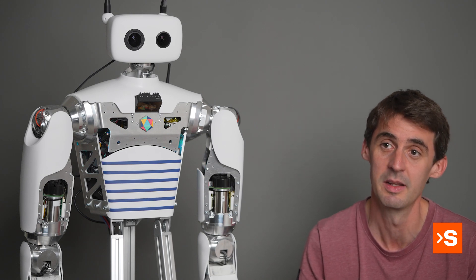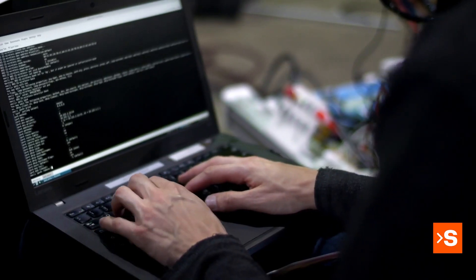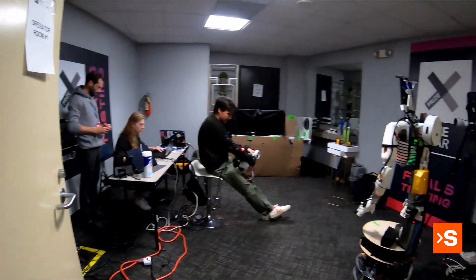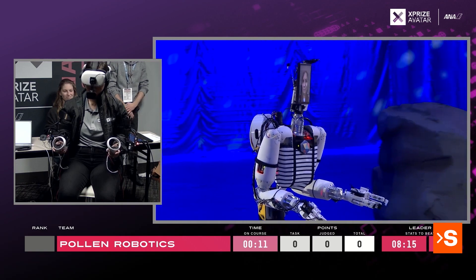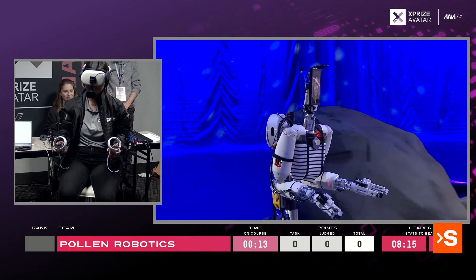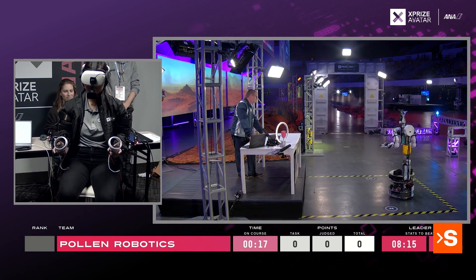...demonstrating the same task. By combining that data, we really think we can go much further. The teleoperated avatar that we used in the competition was the first iteration of Richie's next version, so it was a really good...